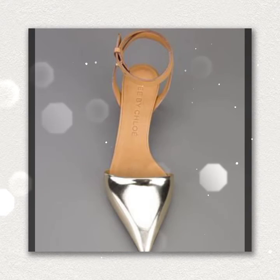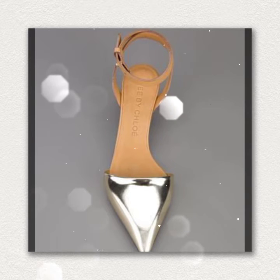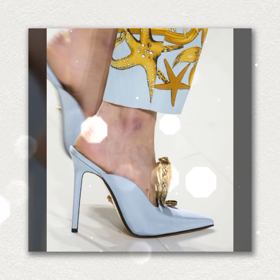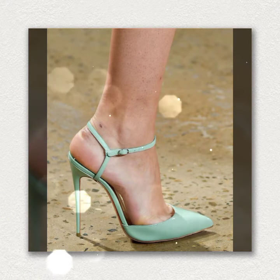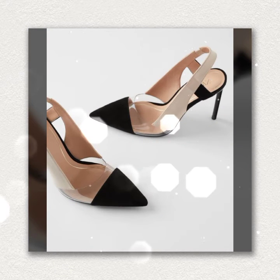See beautiful designs of dresses from party wear collection in different ideas of fashion jewelry and fashion dresses.